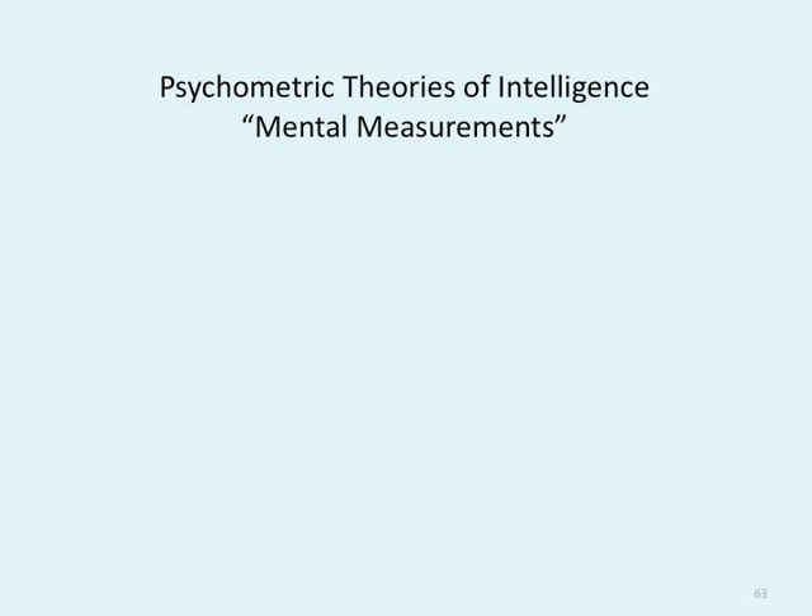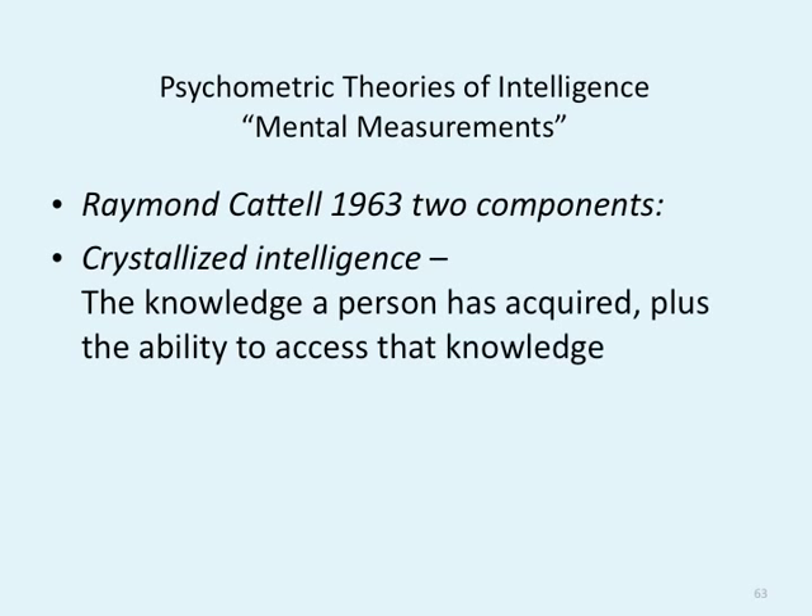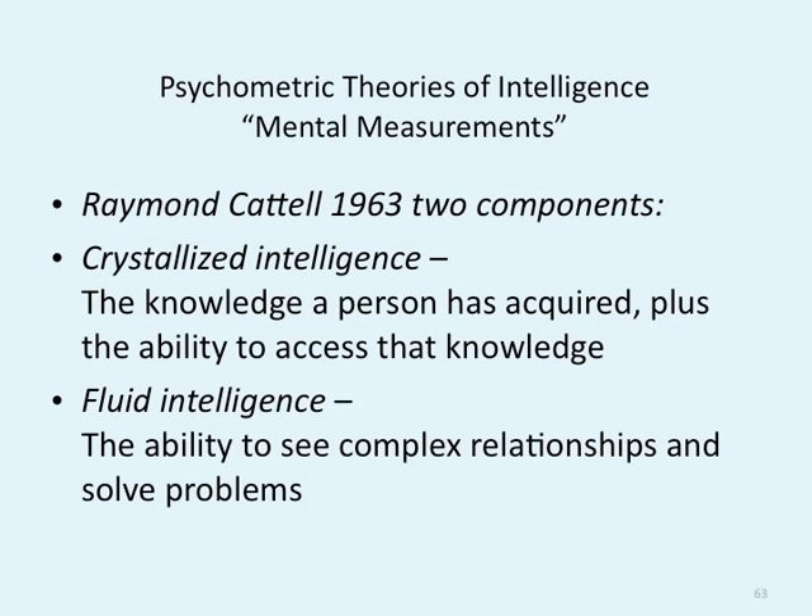Psychometric theories — mental measurements. Raymond Cattell in 1963 came up with two components: crystallized intelligence, the knowledge a person has acquired plus the ability to access that knowledge, and fluid intelligence, the ability to see complex relationships and solve problems. Your crystallized intelligence is your name, your address, your telephone number. Your fluid intelligence is if I gave you a list of five things, asked you to memorize it, and you went to the store and picked them up — that's fluid intelligence.